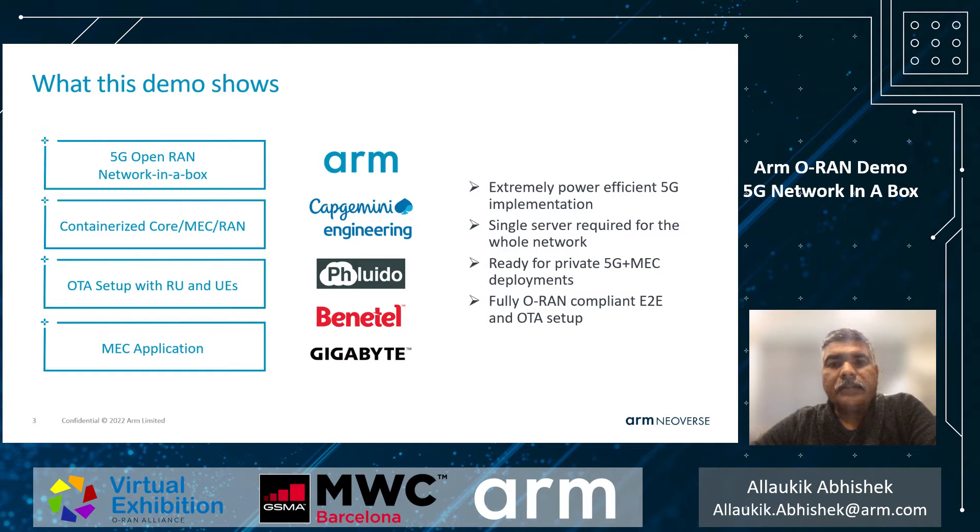This demo highlights the feasibility of running the complete 5G RAN and core stack on a single Gigabyte server running ARM-based Ampere SoC. The solution comprises virtualized O-RAN and 5G core supplied by our partner Capgemini, integrated with Fluido's upper L1 running in a container.